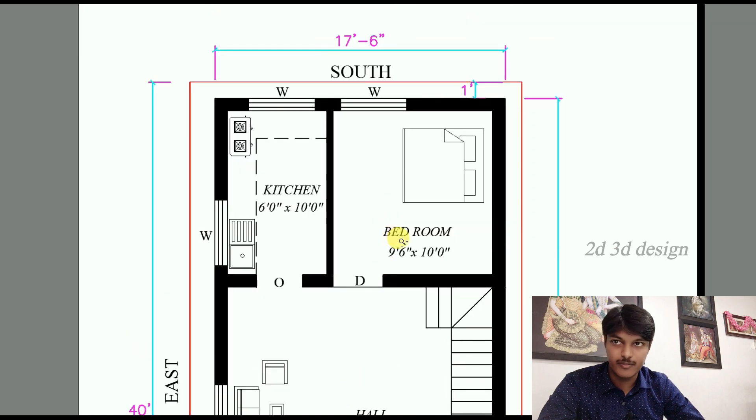This is the master bedroom. The master bedroom size is 9 feet 6 inches into 10 feet. Here we provide a wardrobe and a window.